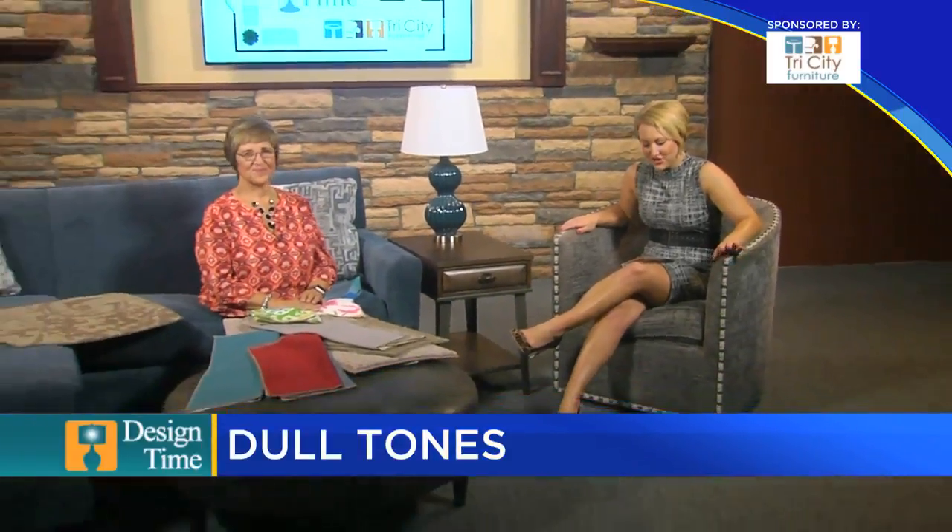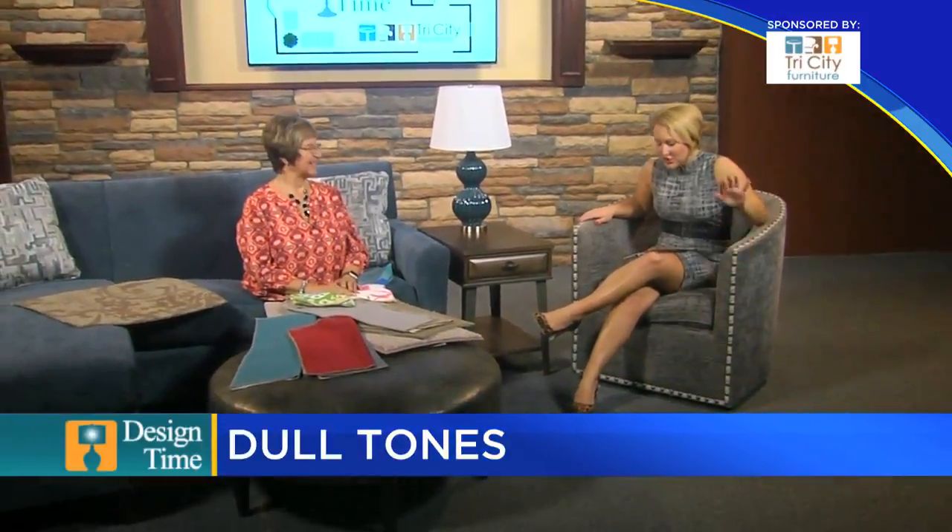Welcome back to the news at 9. It's time again for Design Time here on TV5 News, and we are joined with Kathy Kilbourne and our friends at Tri City Furniture.